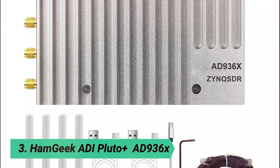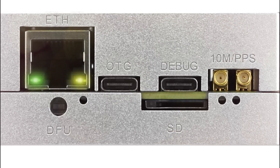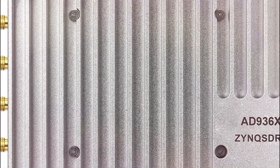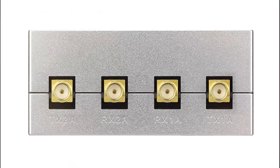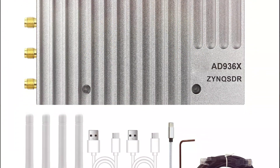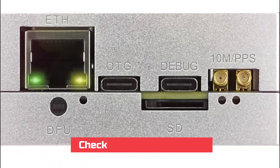At number 3, the Hamgeek Audi Pluto Plus AD936X. This is a powerful SDR platform featuring an XC7-Z02 CLG FPGA with a dual-core Cortex-A9 processor for high-speed processing. Running in AD9361 mode, it covers a 70 MHz to 6 GHz frequency range with a 61.4 MHz max sampling rate, ensuring excellent performance for RF applications. It features onboard JTAG, USB to serial, and USB OTG support with Type-C interfaces, with a 0.5 ppm TCXO and support for PPS or a 10 MHz external disciplined oscillator for precision applications.